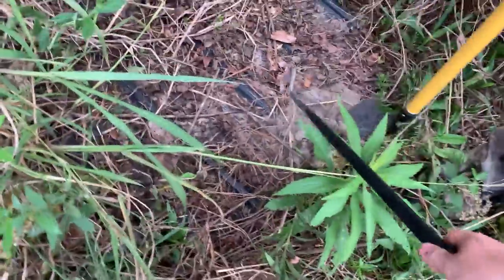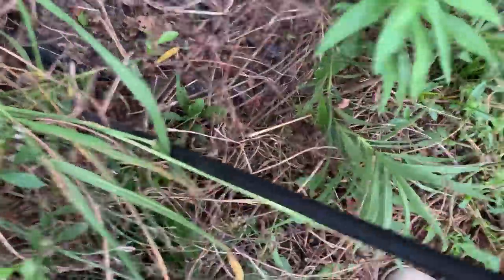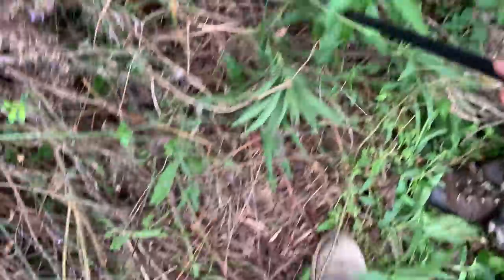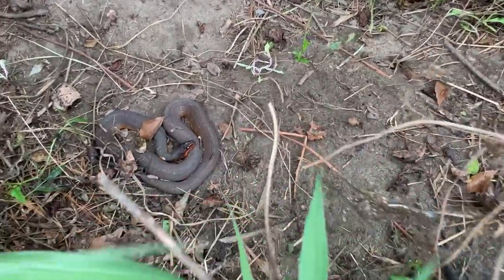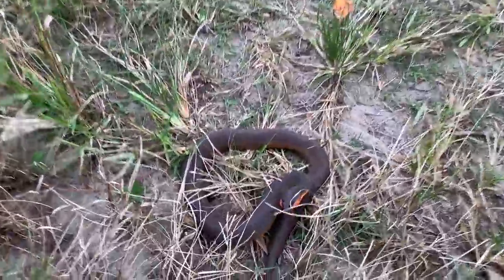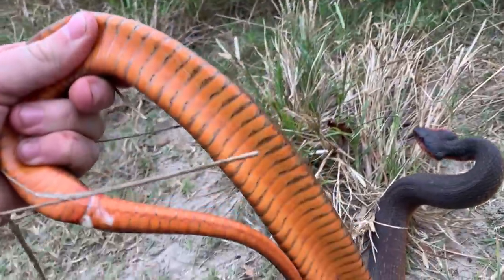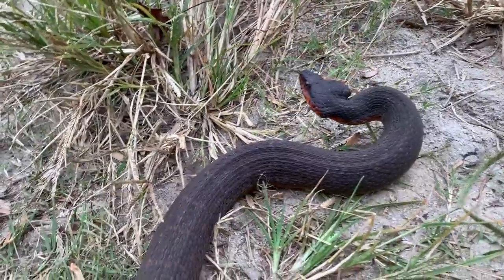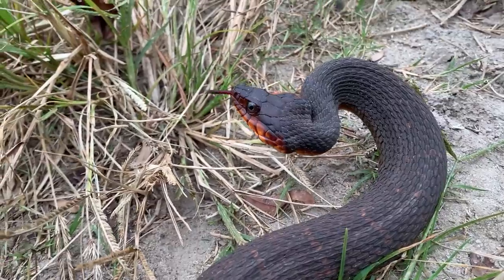Nice — that's a pretty little one. Beautiful. Good looking erythrogaster. Hello — another beautiful plain-bellied water snake. Look at that belly, so awesome. One of the nicer Nerodia for sure, and this one's even nicer than the last one.